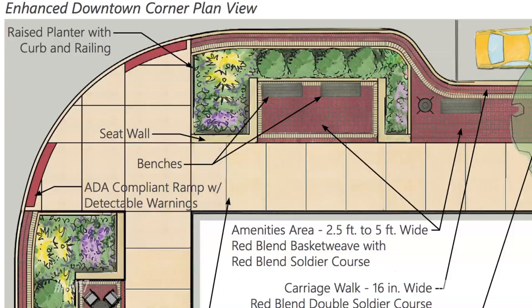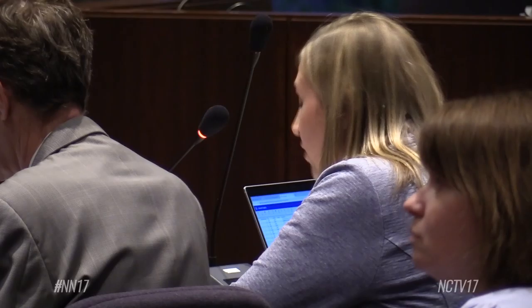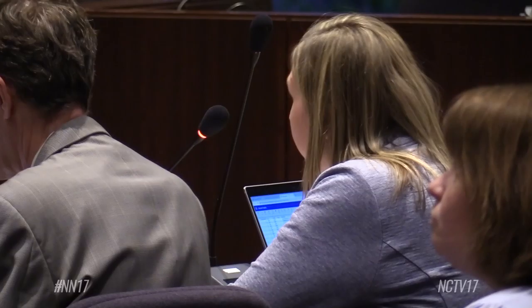This will include widening certain sidewalks and corners and installing uniform amenities like planters and bike racks. Some angled parking spaces will also be converted to parallel. Conversion of the spaces on the south side of Jefferson and the east side of Main Street will result in a reduction of approximately 13 parking stalls.